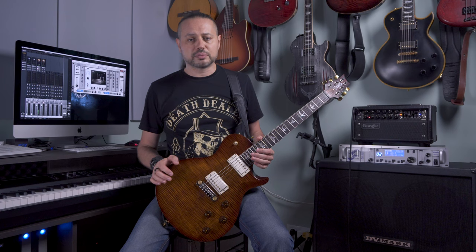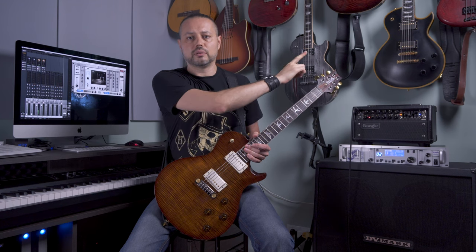I have other PRS guitars — I've played a lot of them. I have a Custom 24 here, a 20th Anniversary Custom 24 that I love very much, and a McCarty 594, which is an absolutely stunning guitar. But this one, the Modern Eagle, is really a top-notch PRS core model.